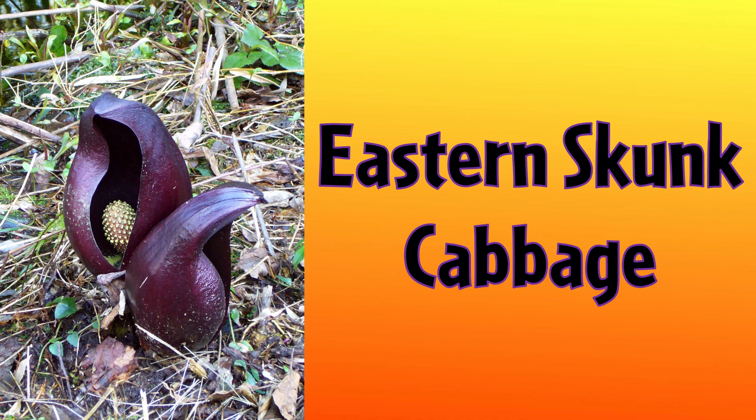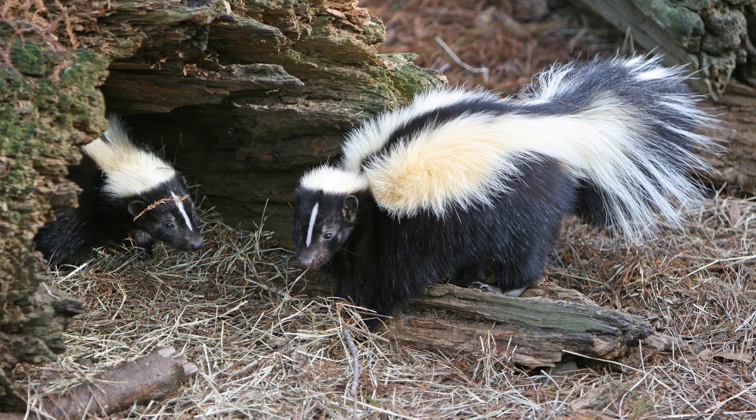The Eastern Skunk Cabbage is one of these plants that has the ability to keep itself warm. Found in parts of North America and Asia, the plant is called the Skunk Cabbage because its bruised leaves give off a foul odor similar to that of a skunk.